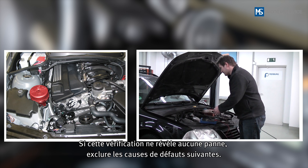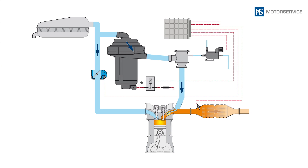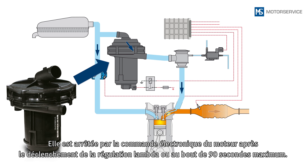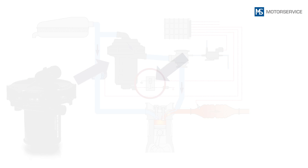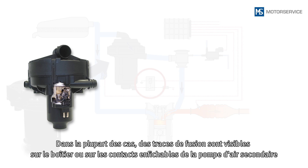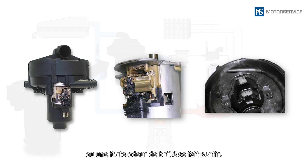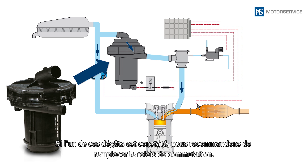In case this test reveals no malfunction, the following possible fault sources should be excluded. A secondary air pump is not designed for continuous operation. After using the Lambda control, or after a maximum of 90 seconds, it will be switched off by the engine control unit. If this doesn't happen because the switching relay has become stuck, overheating damage will be caused. In most cases, signs of melting will be visible on the housing or plug contacts of the secondary air pump, or a strong smell of burning will indicate this. If any of these damage symptoms occur, we recommend also replacing the switching relay.